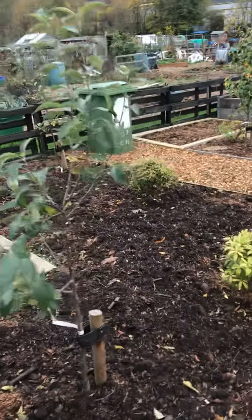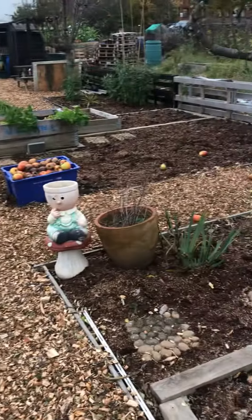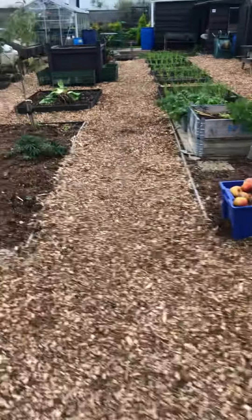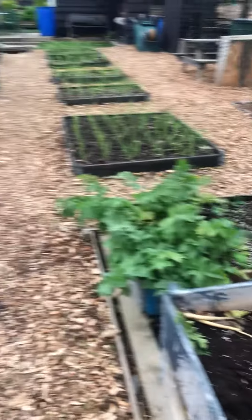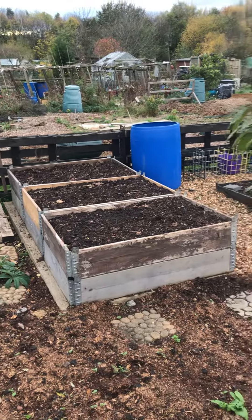I've got my dahlia beds here and it's mirrored on this side as well. In here I have parsnips which would last until Christmas. I've also prepared the parsnip beds and carrot beds for next year.